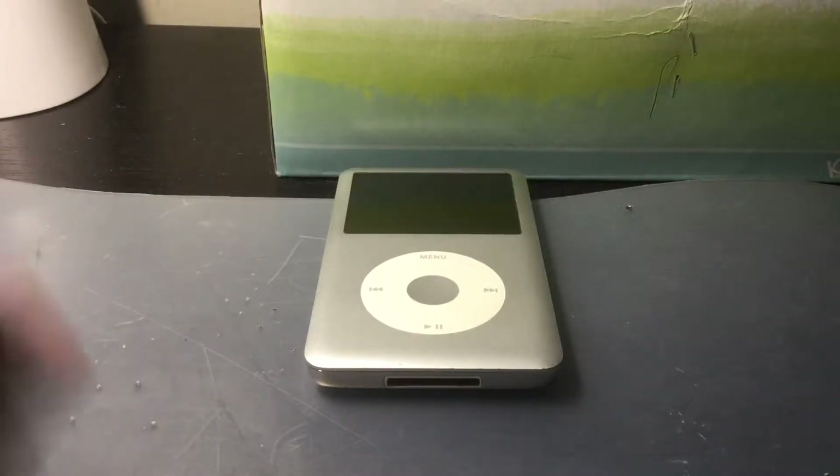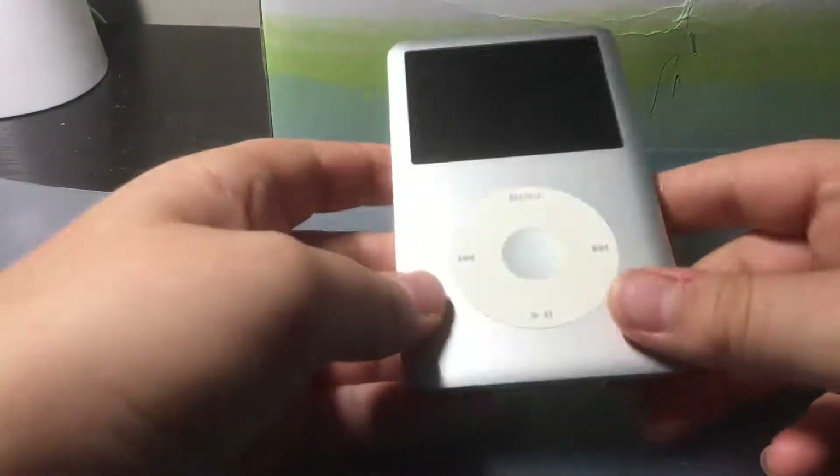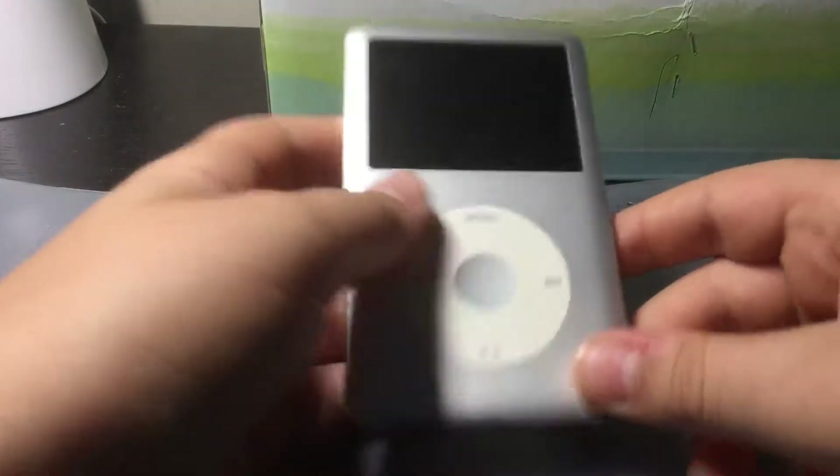Hey guys, this is Topfin and I want to make another video. I'm sorry I haven't been making videos, but this is what I found in a Target MP3 cell phone printer ink cartridge recycling bin.